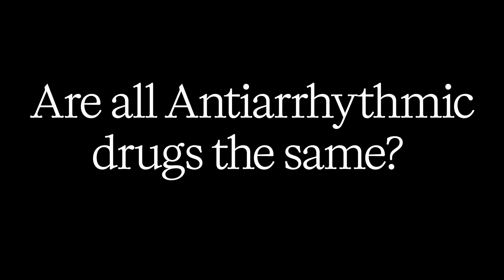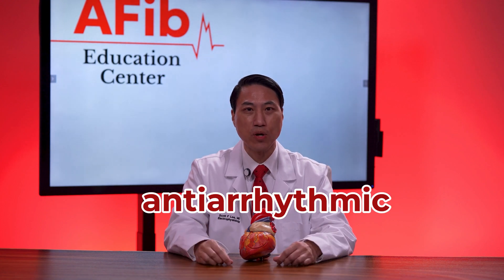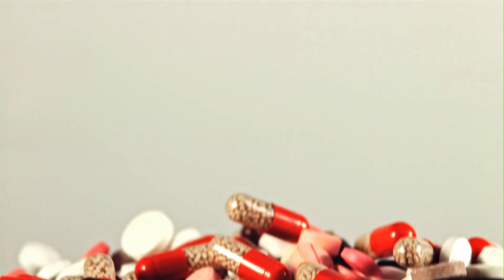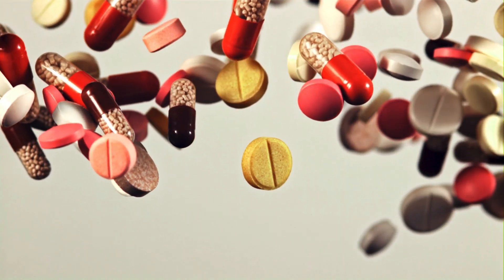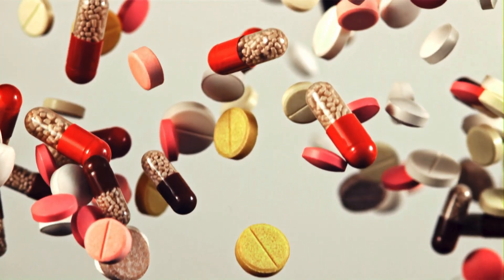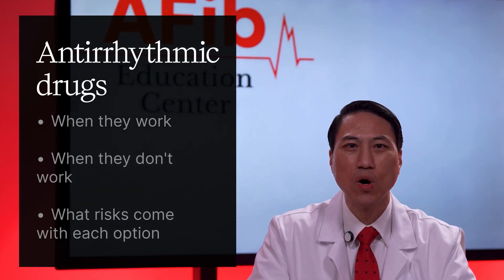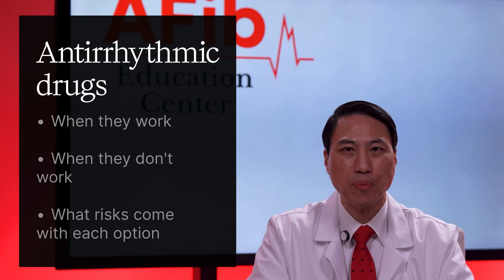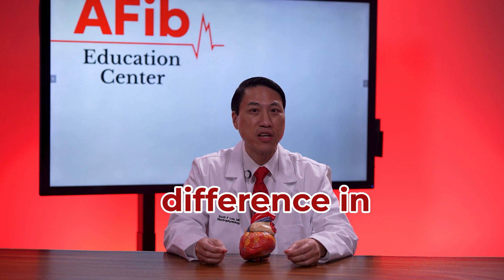Are all antiarrhythmic drugs the same? Absolutely not. Today I'm going to walk you through the full spectrum of antiarrhythmic medications used to manage atrial fibrillation, from the mildest to the most powerful. We'll cover which drugs are best for which types of atrial fibrillation, when they work, when they don't work, and what risks come with each option. This is the video your doctor probably didn't have time to explain, but could make all the difference in your outcome.